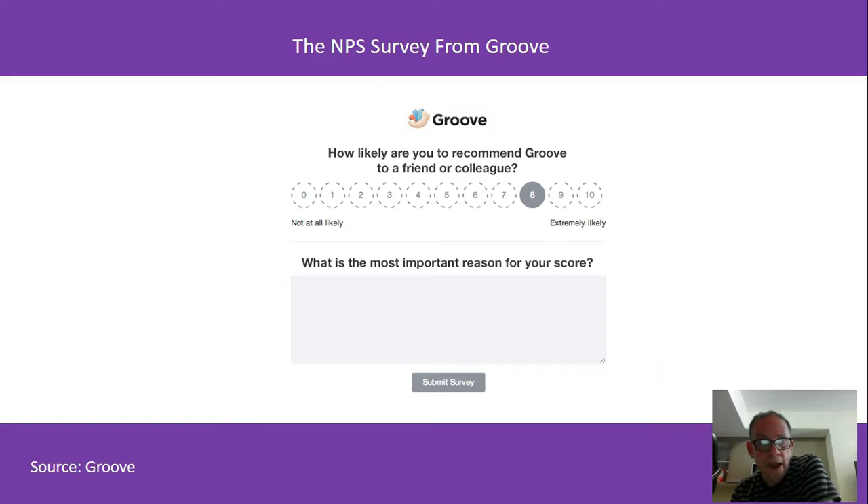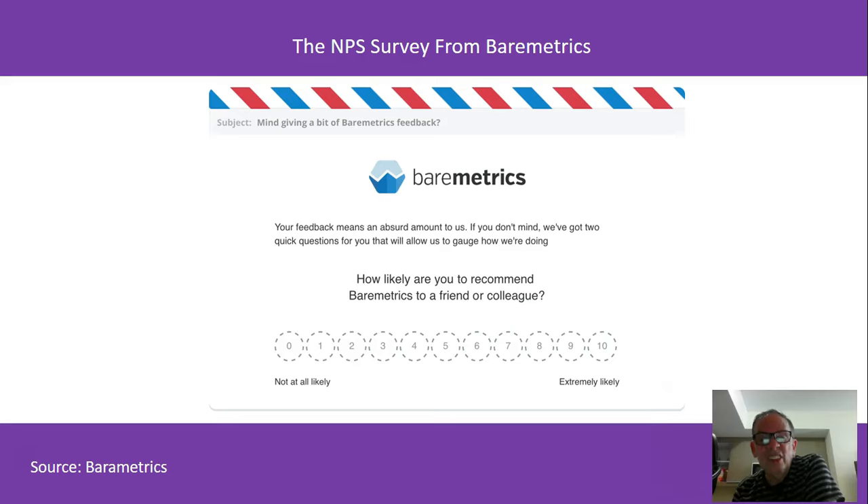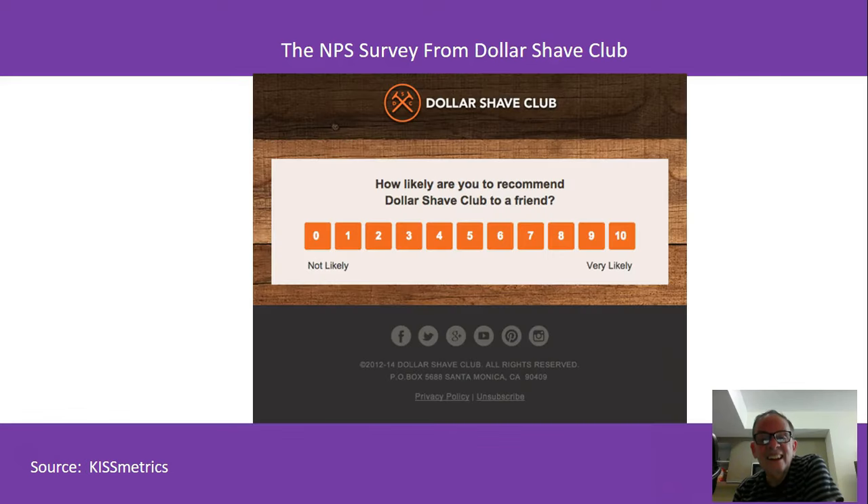Those two pieces of information combined give you your NPS — your Net Promoter Score. Here's another one: Baremetrics — same thing: 'How likely are you to recommend Baremetrics to a friend or colleague?' followed by 'Why?' Here's another one: Dollar Shave Club — 'How likely are you to recommend Dollar Shave Club to a friend?' And after they select, you get an input asking why.